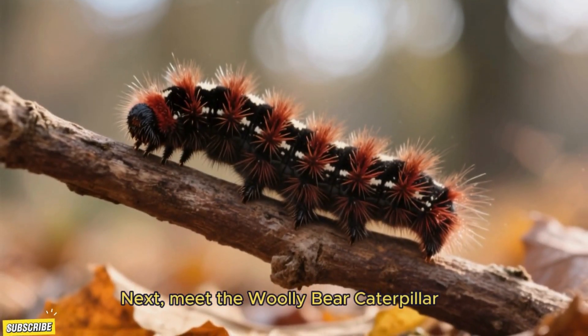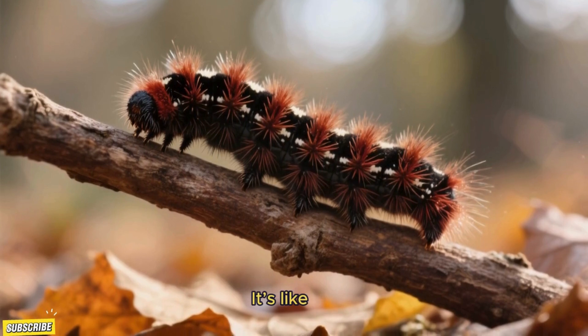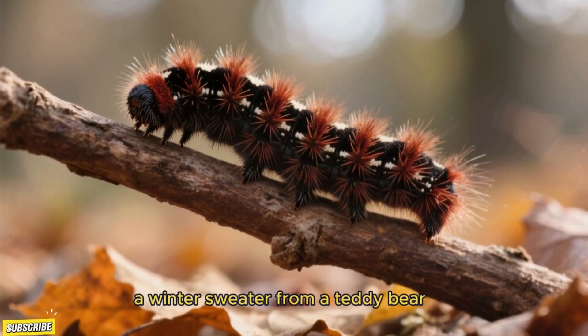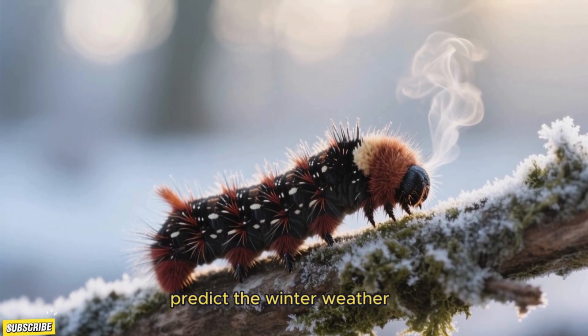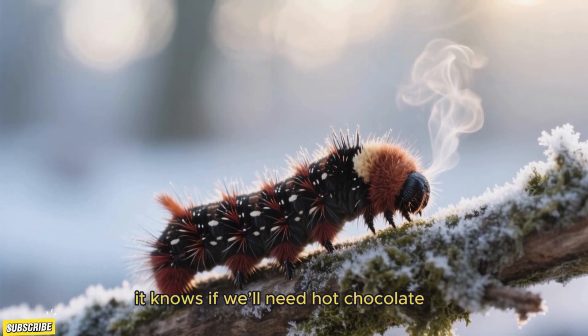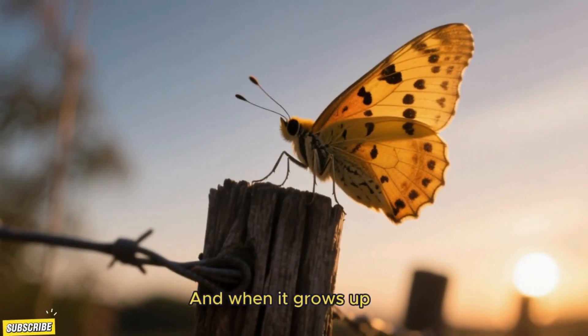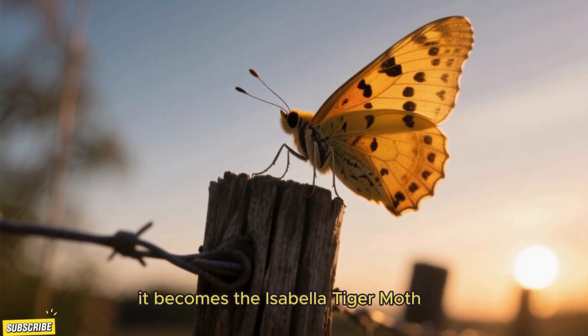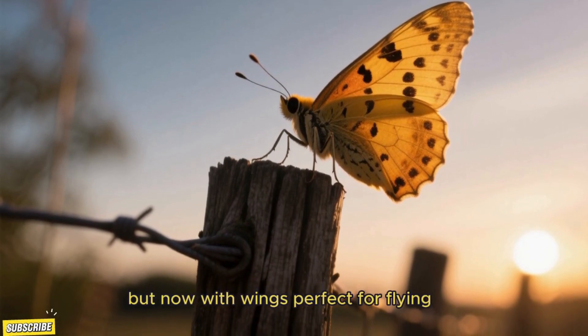Next, meet the woolly bear caterpillar. Look at that fuzzy little coat — it's like it borrowed a winter sweater from a teddy bear. Some say woolly bears can predict the winter weather. Maybe it knows if we'll need hot chocolate. Isn't that magical? And when it grows up, it becomes the Isabella tiger moth — still colorful, but now with wings perfect for flying.